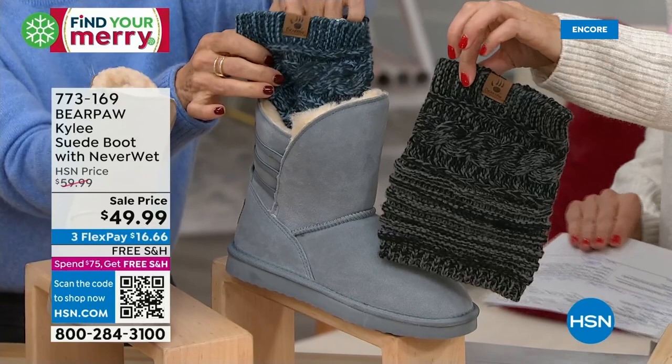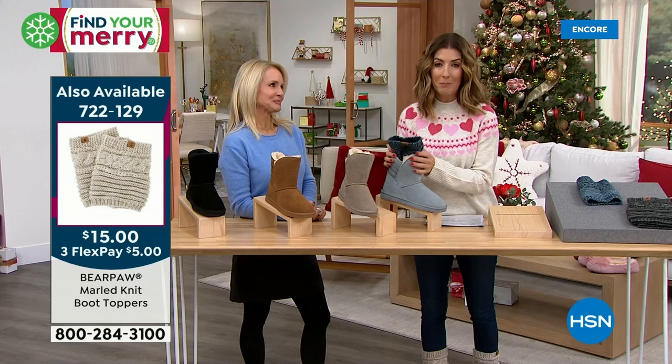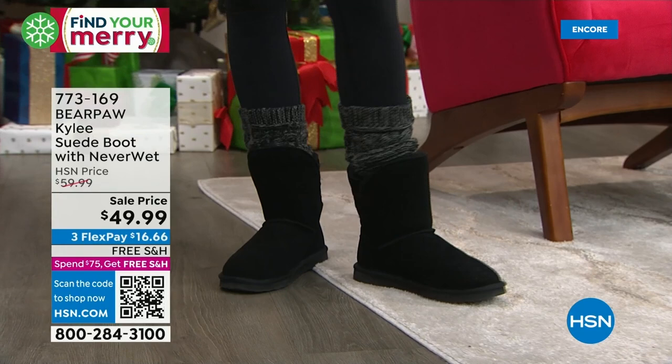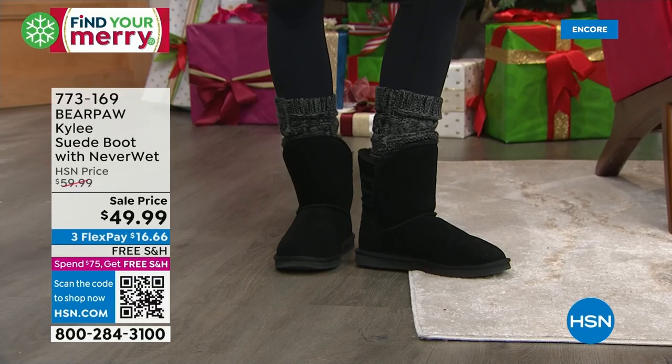There's the denim, the charcoal, and I'm wearing the taupe — that's the boot toppers, Black Friday discount price of $15 for the first time ever tonight. So this whole look — boot plus toppers — you could get someone for $65. With flex pay and free shipping, you can't find this anywhere else. Whether you choose the oat, stone, hickory, black, blue fog, or dark green — medium and wide widths, whole sizes only. These feel like a slipper but have the support of a boot.